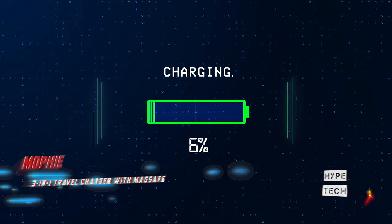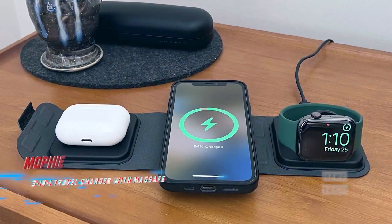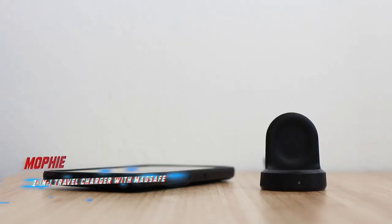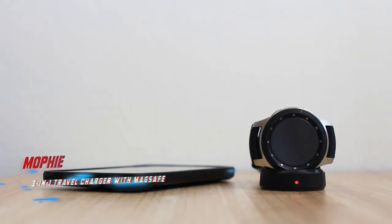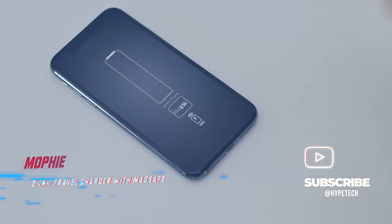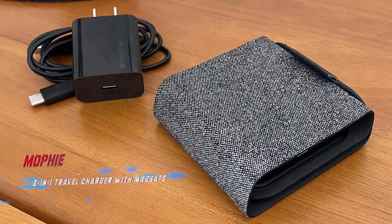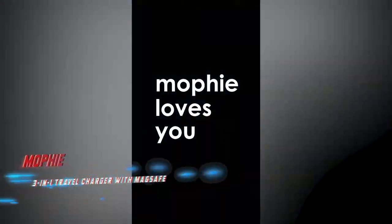Compared to Apple's MagSafe Duo, the Mophie charger comes with a detachable USB-C cable and 30-watt power adapter, which can be stored in an included felt carrying pouch. It has an extra charging slot as well. Even better, its charging speeds won't slow down if you're also charging your Apple Watch simultaneously — which is an issue that happens when using Apple's MagSafe Duo.